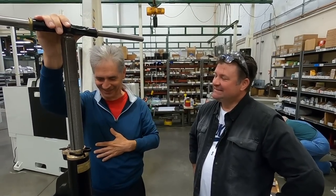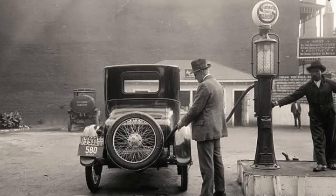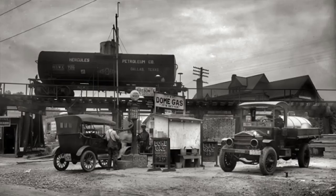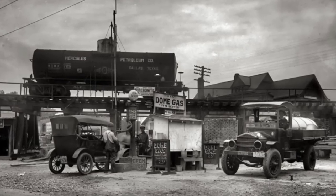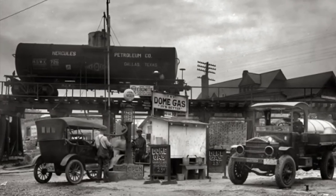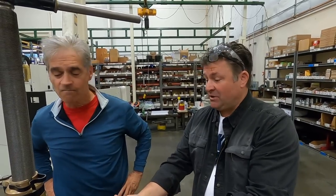Rottler Manufacturing used to be called Rottler Boring Bar Company. Eventually we got into many other machines, so we changed it to Rottler Manufacturing. If you go back to 1925, if your block was bad, your car was bad. There was no option — if you couldn't fix this, your car became garbage. Like we buy a new laptop, people would have to buy a new car. So this is a big deal — this one repair means you can save the whole car.